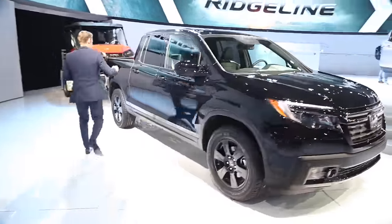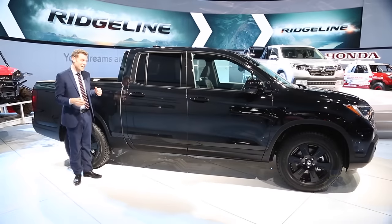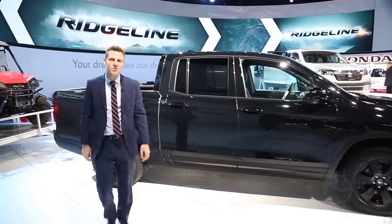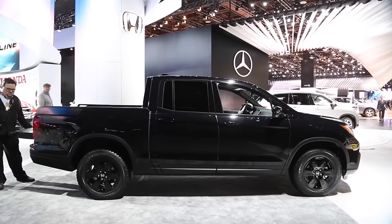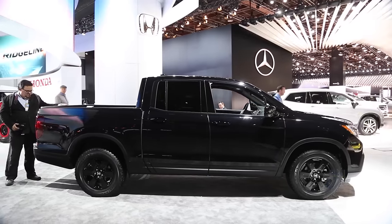Here's a fun fact. See this cut line right here? It looks like a regular pickup truck, but it's completely useless — it does absolutely nothing. It's a unibody pickup truck. Why would you want a unibody pickup truck? One good reason: it has an independent rear suspension, and that unibody design really does good things for both ride and handling.